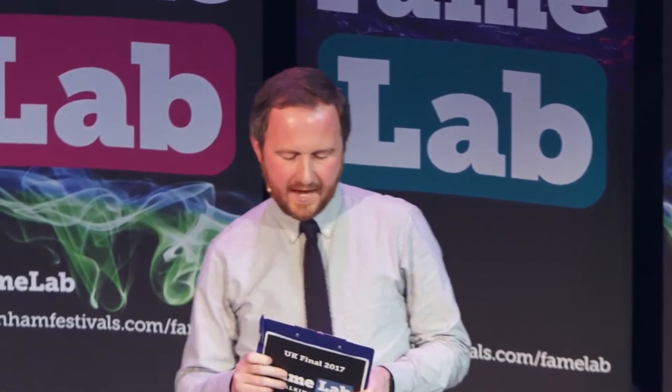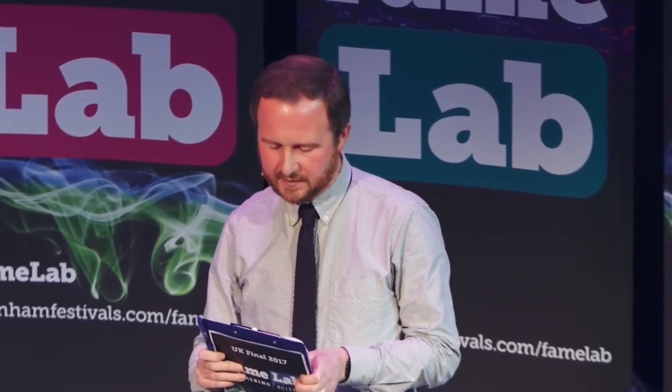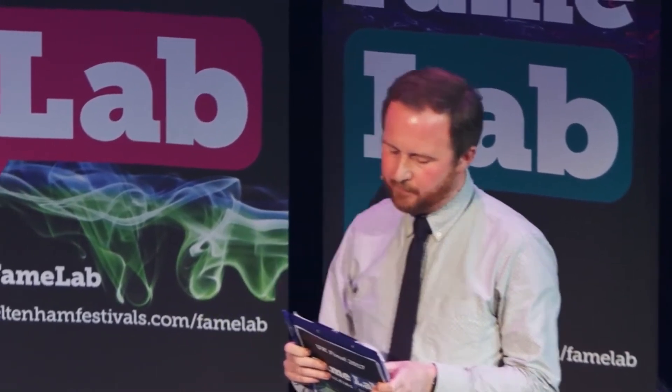But now it is time for contestant number two. Anna is a material scientist and engineer in the final year of her PhD at UCL. Please put your hands together for Anna Porchaisky!